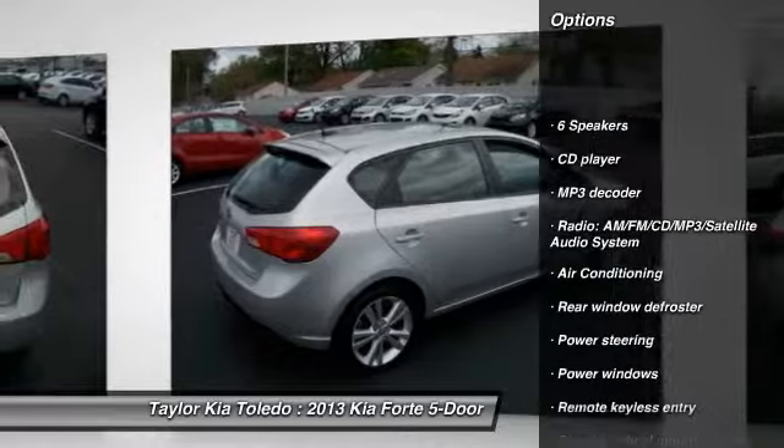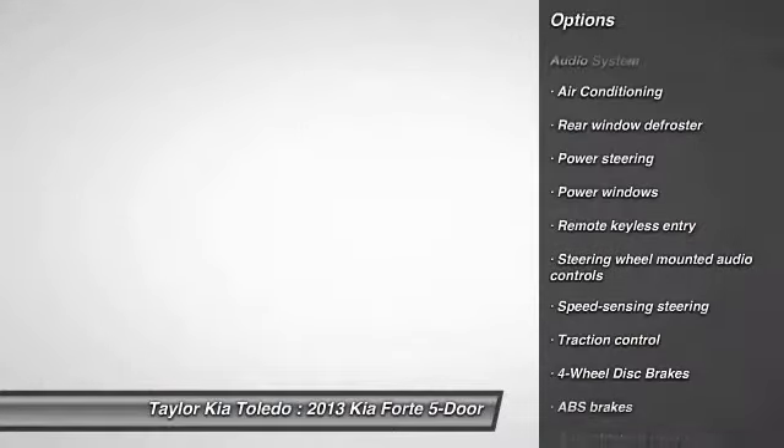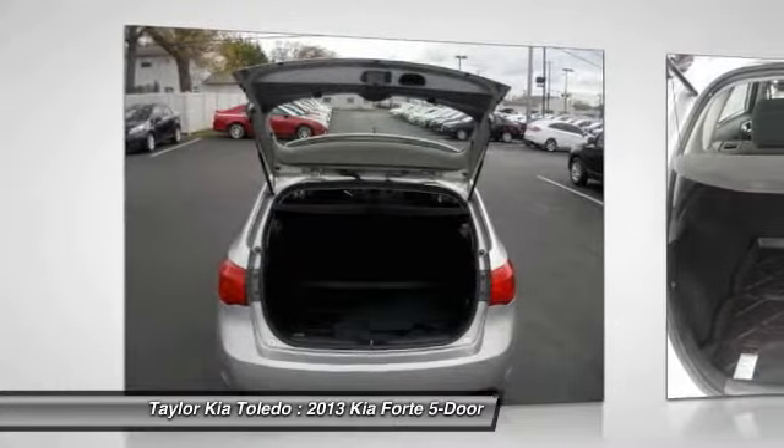Traction control, dual airbags, front air conditioning, power steering, alloy wheels, four-wheel disc brakes.